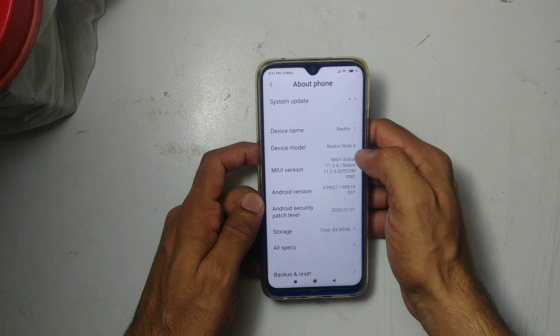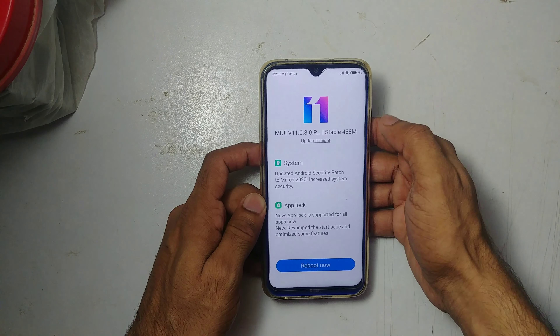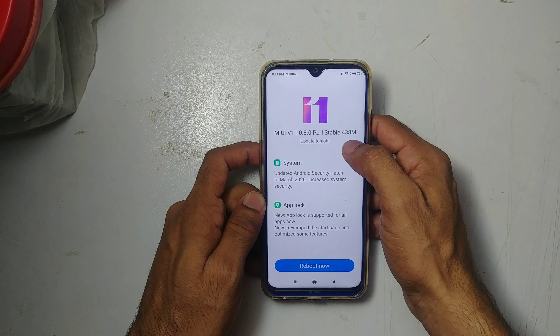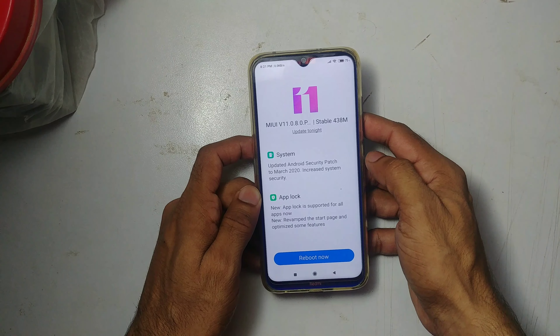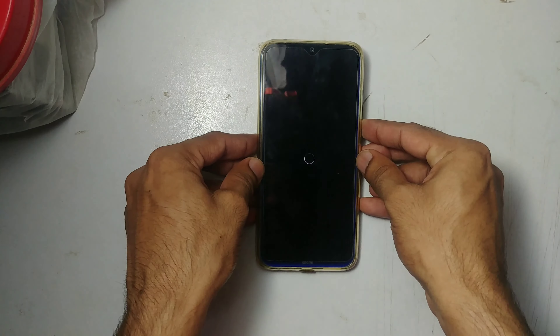It's running MIUI Global 11. We have some updates here — 438 MB of updates — so it's app lock and system patch. Let's reboot and wait for it.